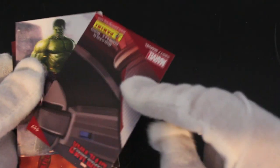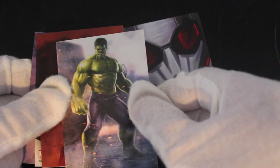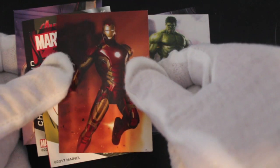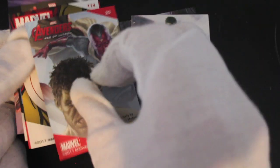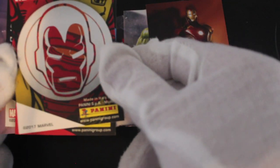Straight away there's Ant-Man doing his thing. There we go — Captain America Civil War, so these must be based on the Avengers. There's a Hulk there, look at him — good art that. And Iron Man, yeah, nice. These are art cards.